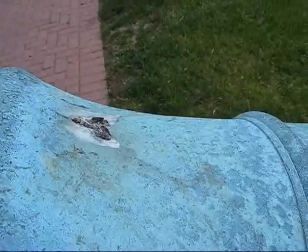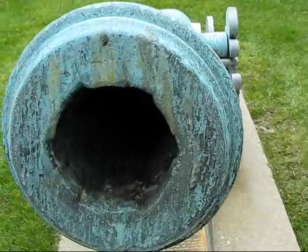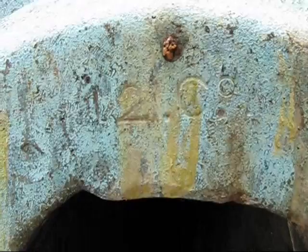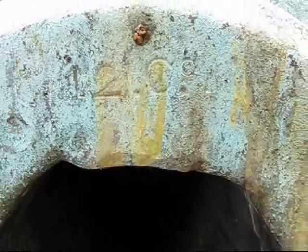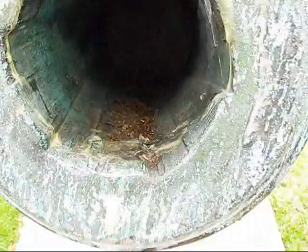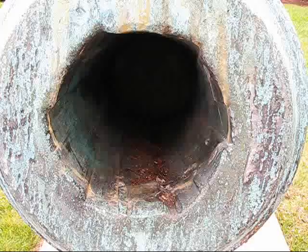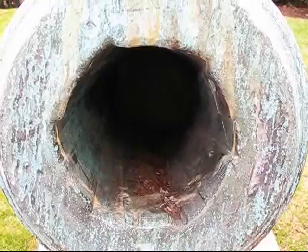This one was rifled long after it was cast — most likely in the 1860s. There's a small inscription here that looks like "12 CO," probably meaning 12-pounder short, which is what it was originally. Now it's a rifled gun with a slightly larger bore. That's an unusual type of rifling that I don't have a name for yet — we'll have to look that up. The gun was cast around 1800, rifled around 1860 to allow it to shoot farther and much more accurately.